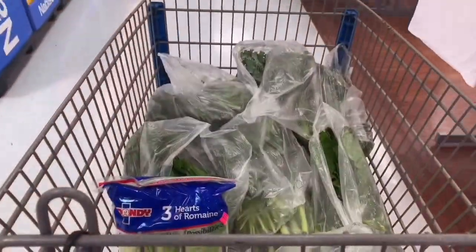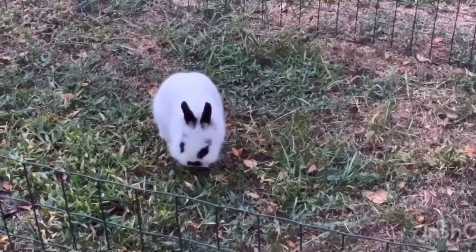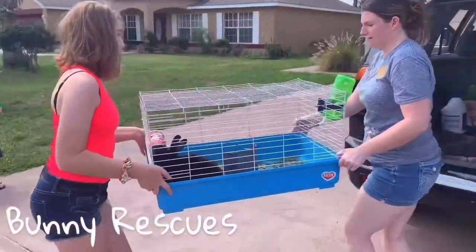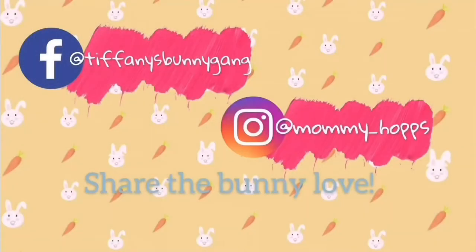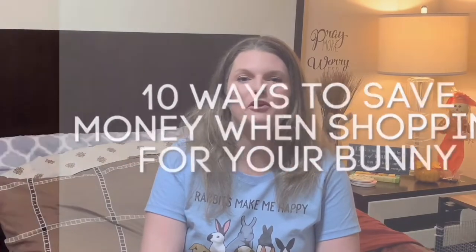Do you feel like you're overspending on bunny items like veggies, hay, and other items? Stick around in this video to find out how you can save money on your bunny items. Today we're going to talk about 10 ways to save money while shopping for your bunny.